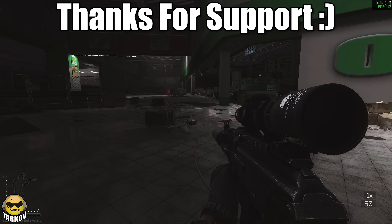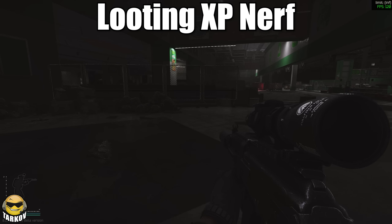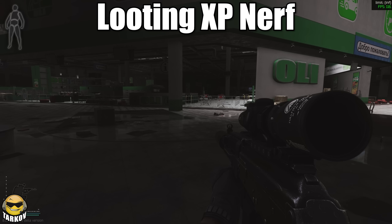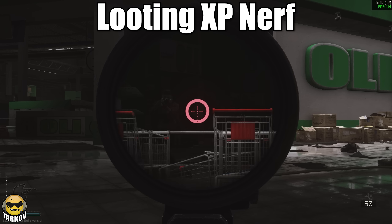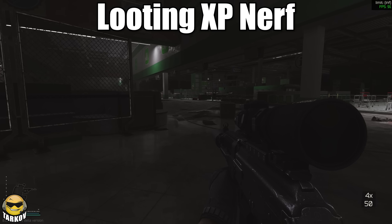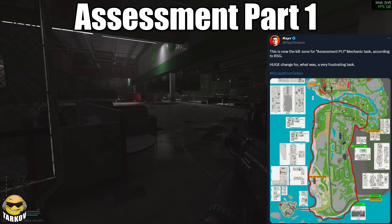If you like this video, hit the button, subscribe for more — I'd really appreciate it. Now, there were also some hidden changes that include a nerf to looting XP, so now when you loot items, you will get less XP for doing so. Sometimes that does add up, and it just won't be adding up to as much anymore.